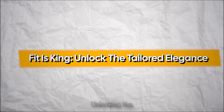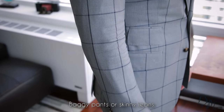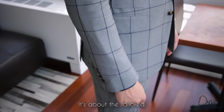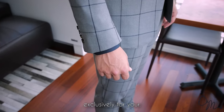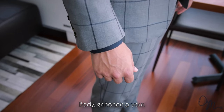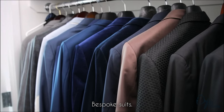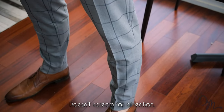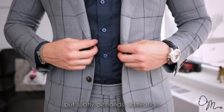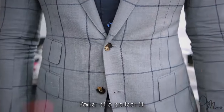Fit is King — unlocking tailored elegance. In the realm of the old money aesthetic, the mantra is clear: fit is everything. This isn't a place for baggy pants or skinny jeans; it's about the tailored precision that elevates your entire ensemble. Each piece should feel like it was crafted exclusively for your body, enhancing your silhouette with a touch of sophistication. Well-fitted garments exude an air of effortlessness — the kind of style that doesn't scream for attention but subtly demands admiration.